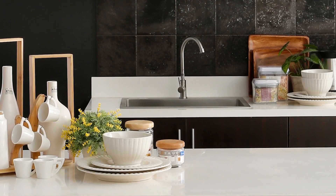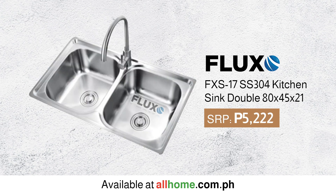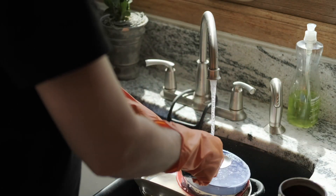Think about how many sink bowls you'd like to have. A single bowl has more room for large or oversized pots. Double bowls provide two workstations suitable for washing, rinsing, food prep, and cleanup.